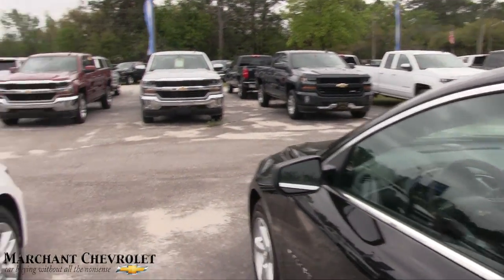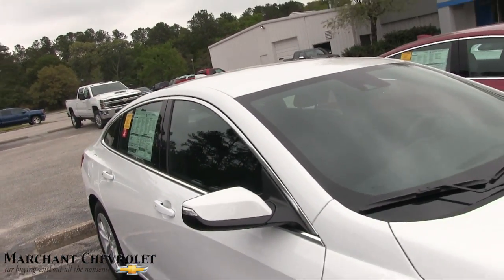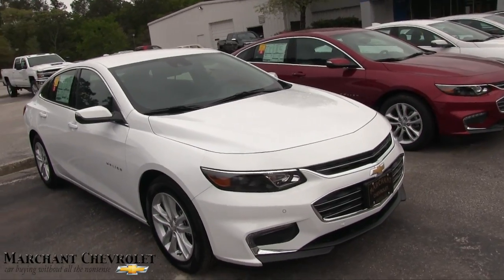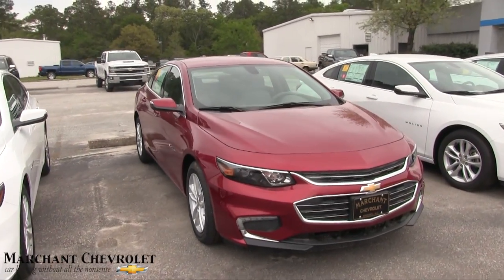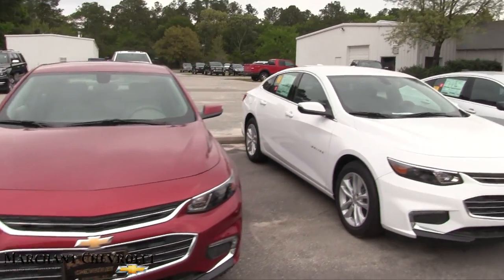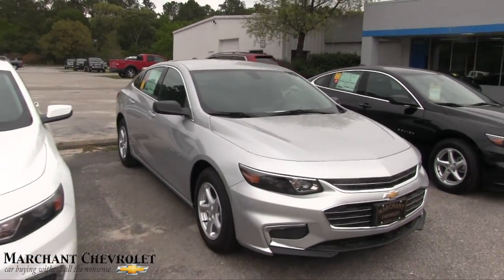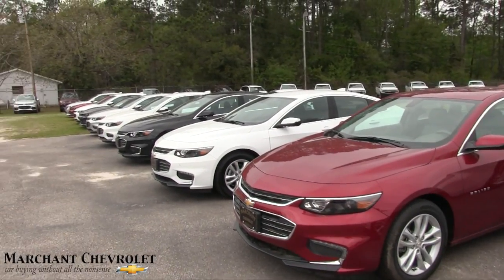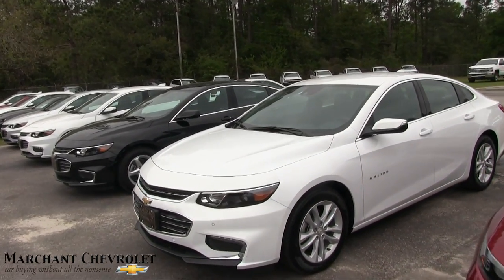So that's your LS Malibu. This LT still has cloth interior, but you can go with an LTZ Malibu if you'd like leather interior and a ton more options. There's a lot of different things you can do to have the vehicle the way you want it — it really all comes down to what you want to spend. The more money, the more stuff.